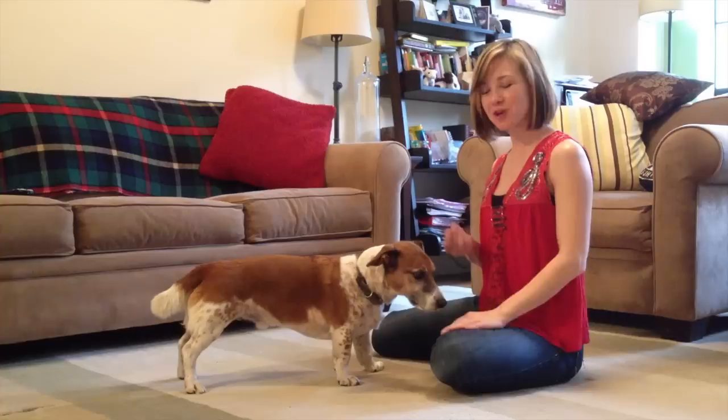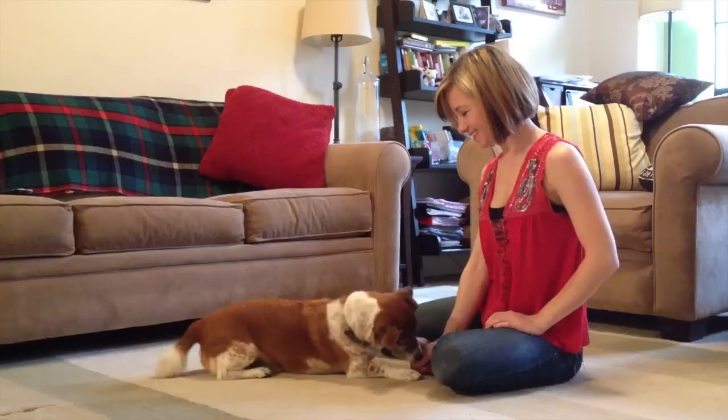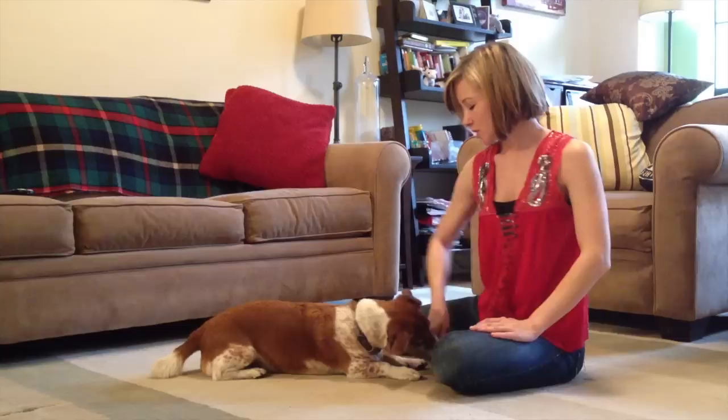So the trick we're going to teach for this episode is roll over — one of my favorites. I'm going to start off with a treat at my dog's nose and lure him into a down. I want my dog's head to curl around into his body and for him to go over onto one of his hips. So I'm going to swing my arm around over his head like this and lure him over and give him the treat.